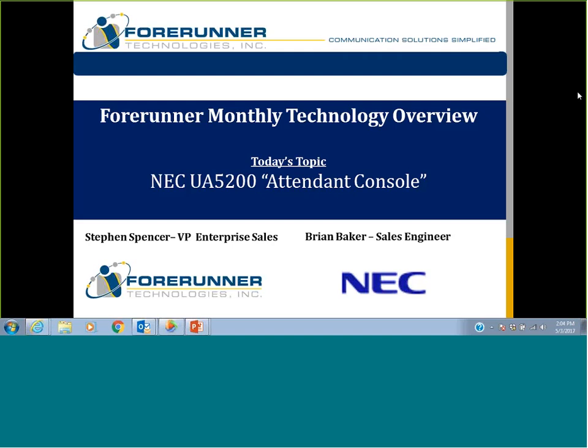Hello everyone, thank you for joining. This is continuing our monthly technology overviews of certain products, something in the industry that might be of interest to you. Over the last month or so, I've met with numerous enterprise customers and the topic of the Attendant Console came up quite a bit. So today I asked Brian Baker with NEC to do an overview of the NEC UA5200 console, also called the UC Attendant. Brian is going to give us a high-level overview and then jump into a demo showing some of the cool features.